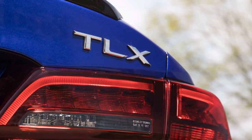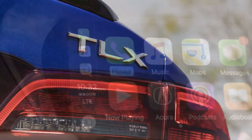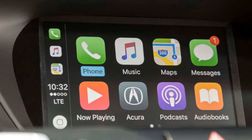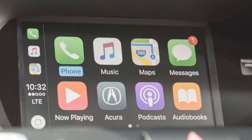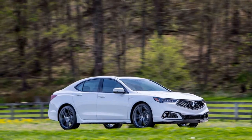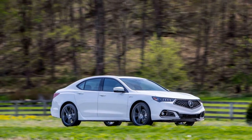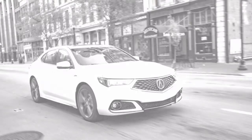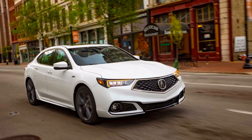This model of SUV is not particularly expensive, especially for such a capable vehicle. The 2019 Buick Encore has an estimated price of $29,000, and this is only for the base model. With more upgrades, the cost increases, so the numbers can climb accordingly. However, it will still be lower than its competitors' pricing.